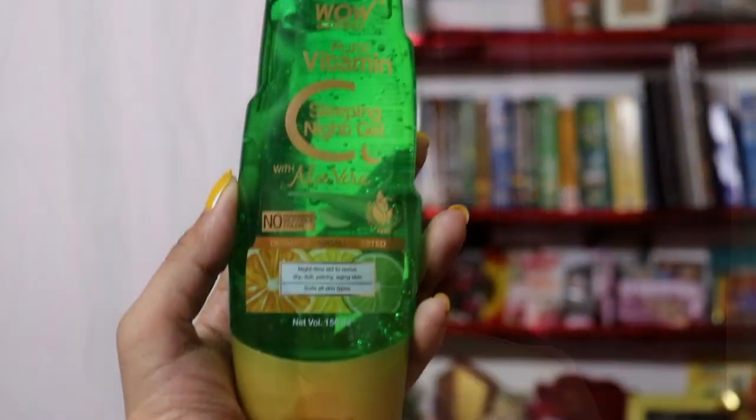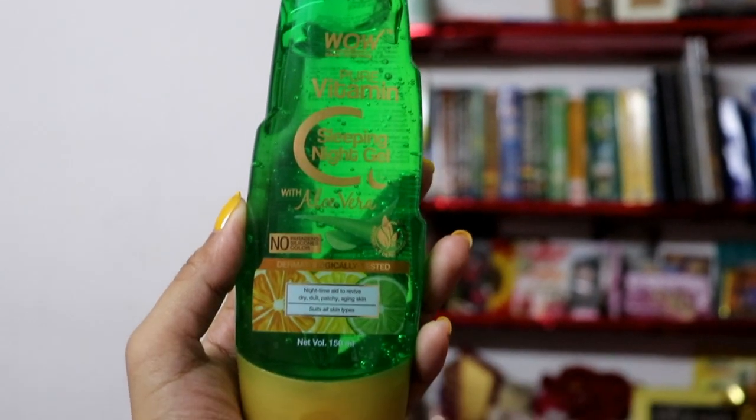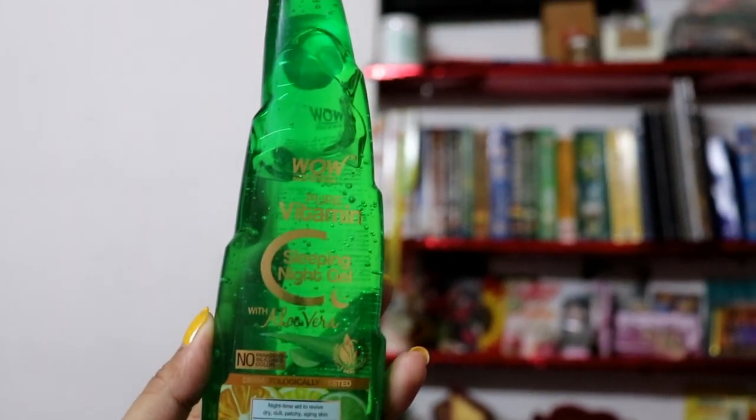Hey guys, hi, welcome back to my channel. I am SHINee. Today I am going to share with you Wow Skin Science Pure Vitamin C Sleeping Night Gel with aloe vera full review. This is an honest review video, so you need to see this video till the end. Let's get started.